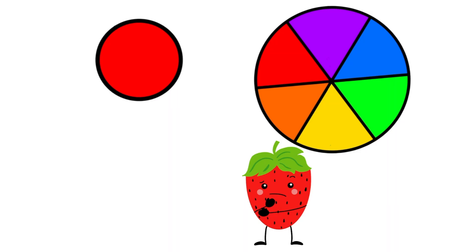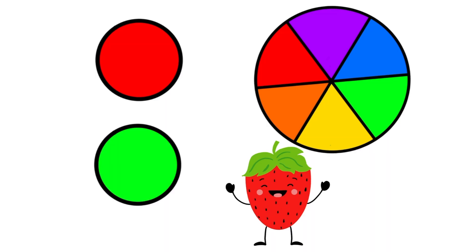What color is this? This is red. And what is red's complementary color? Red's complementary color is green, because red and green are across from each other on our color wheel.